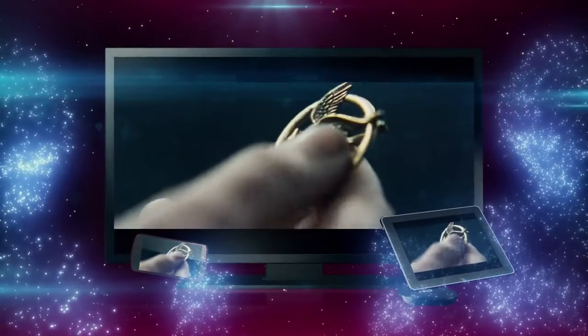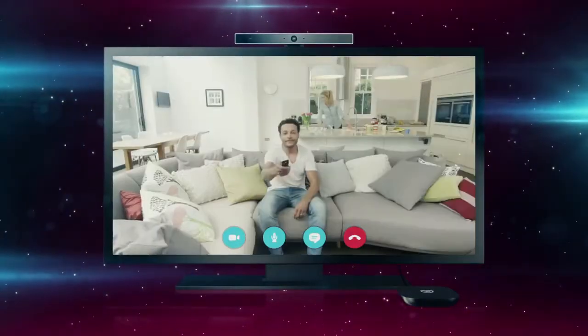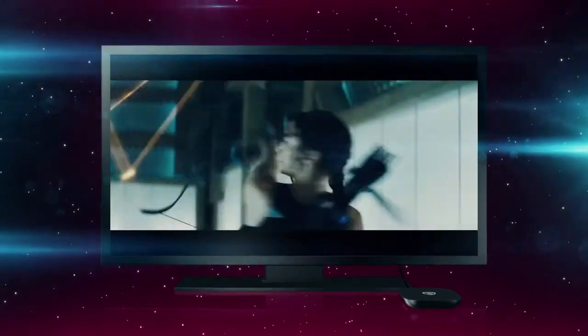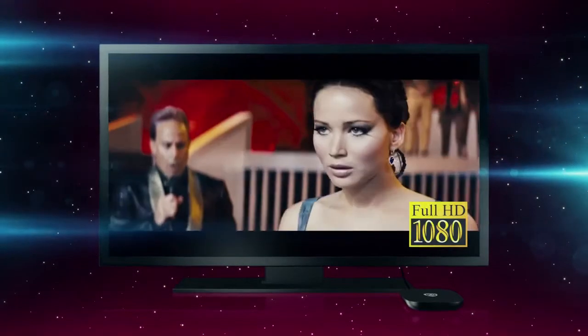You can mirror a projector in real time and make video calls on Skype. All those functions are available on the big screen of your TV set.